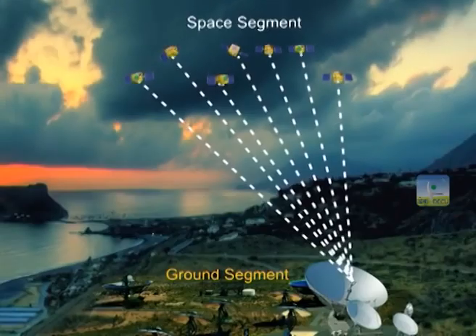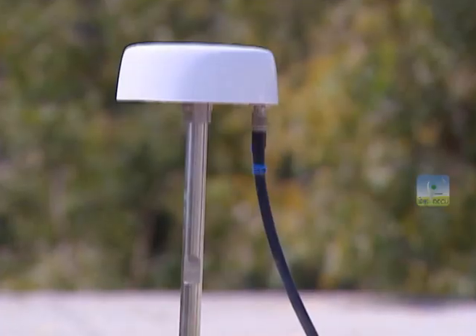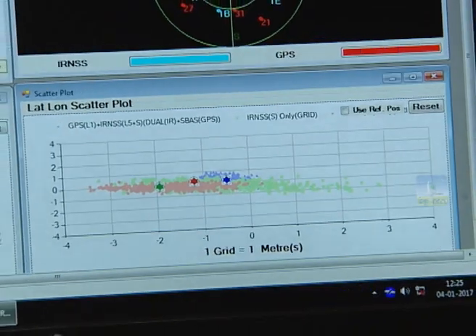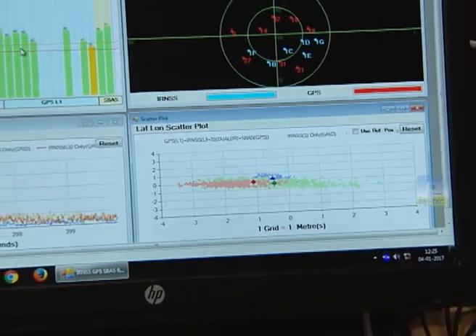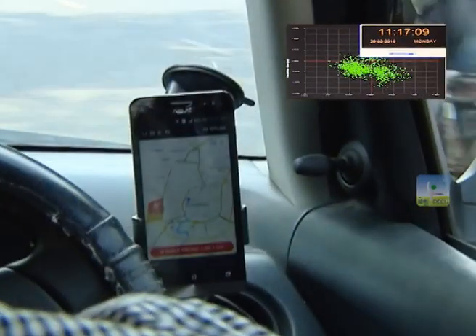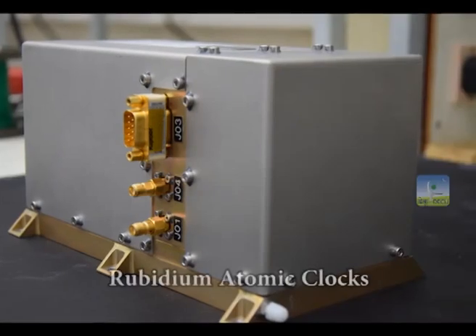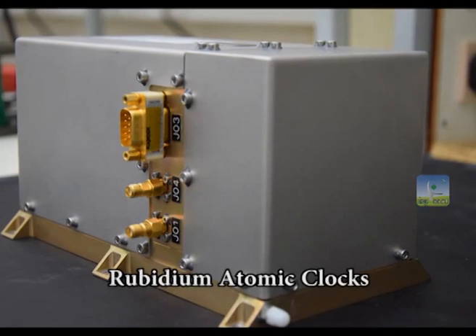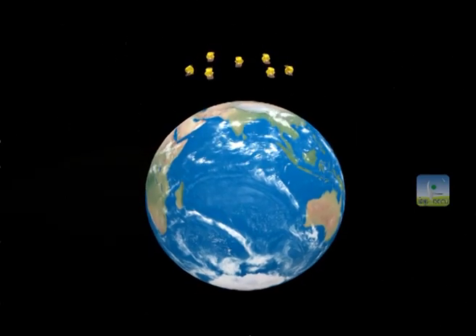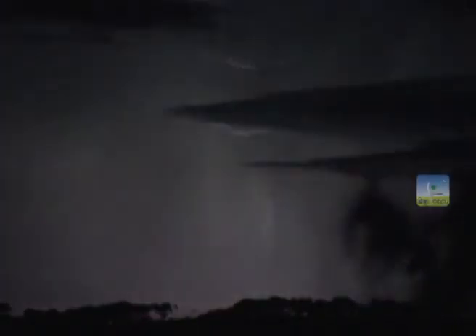The IRNSS satellites continuously emit time-stamped navigation signals, which are received by ground-based IRNSS receivers. The information is then processed by the receivers to derive their own position, velocity, and time. For accurate time-stamping, IRNSS satellites carry rubidium atomic clocks that are far more accurate than normal electronic clocks. This system provides seamless 24 by 7 services under all weather conditions.